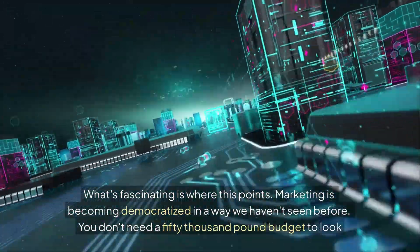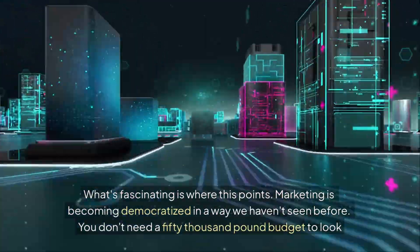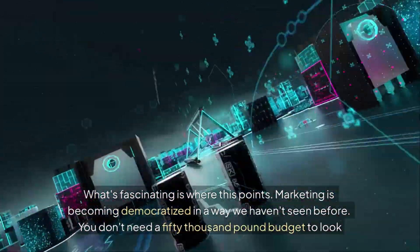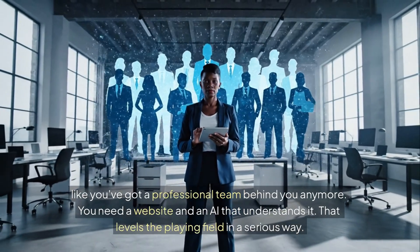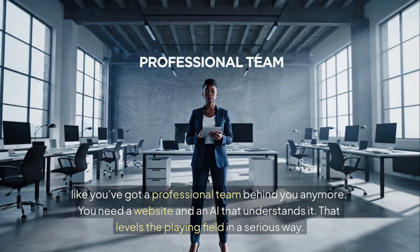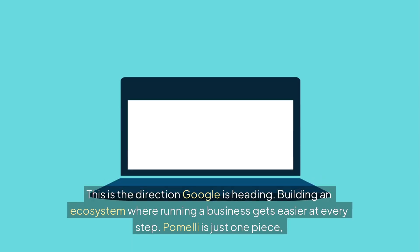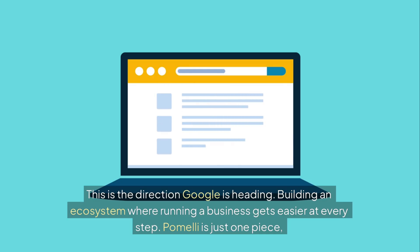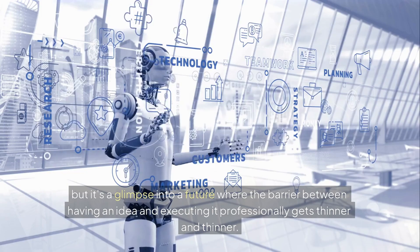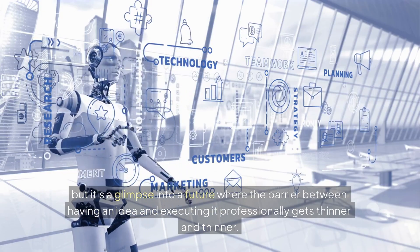What's fascinating is where this points. Marketing is becoming democratized in a way we haven't seen before. You don't need a £50,000 budget to look like you've got a professional team behind you anymore. You need a website and an AI that understands it — that levels the playing field in a serious way. This is the direction Google is heading: building an ecosystem where running a business gets easier at every step. Pomelli is just one piece, but it's a glimpse into a future where the barrier between having an idea and executing it professionally gets thinner and thinner.